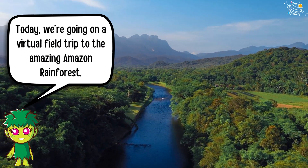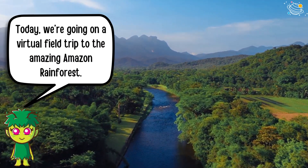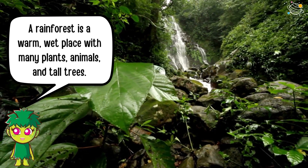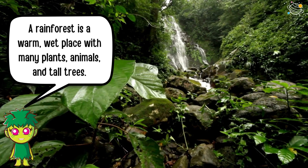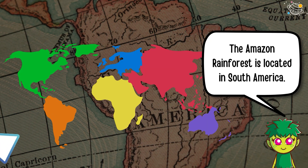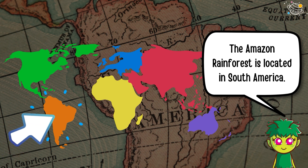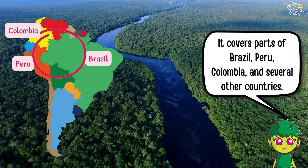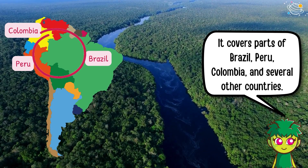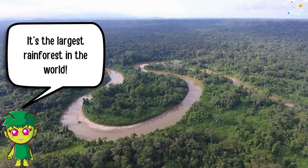Today we're going on a virtual field trip to the amazing Amazon rainforest. A rainforest is a warm, wet place with many plants, animals, and tall trees. The Amazon rainforest is located in South America. It covers parts of Brazil, Peru, Colombia, and several other countries. It's the largest rainforest in the world.